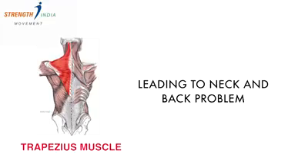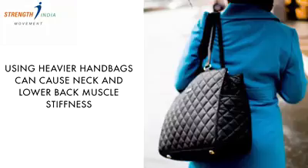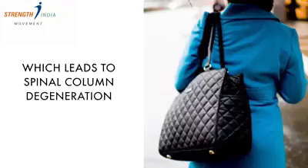Long-term usage of handbags can cause muscle imbalances, especially in a muscle called the trapezius, which is in your neck and upper back, leading to neck and back problems. Using heavier handbags can cause neck and lower back muscle stiffness, which can in fact lead to spinal column degeneration.